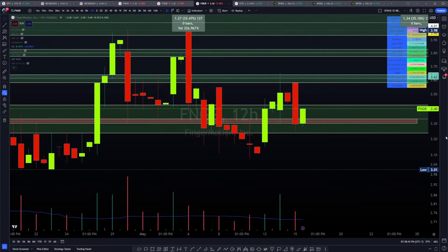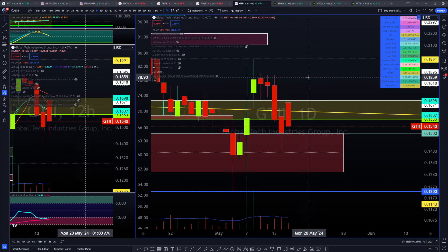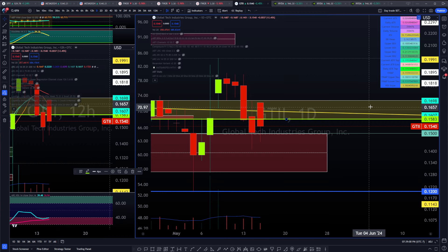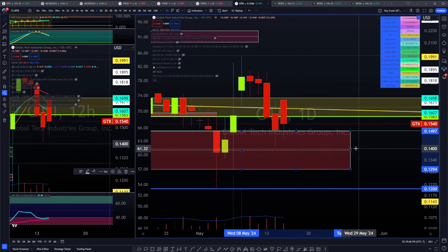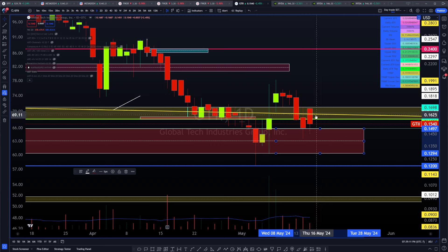Let's go ahead and take a look at FNGR here on the 12-hour time frame where you're noticing that the charts are showing some interesting formations. Now, if we actually dive into GTII, you're going to notice that we also met the targets to the downside. We were speaking of a potential consolidation phase between 1583 to 1698, and we had a backup target to the downside in case we failed this consolidation zone. That bottom side target is 1294 to 1497, back into the targets we were at just around a few weeks ago.